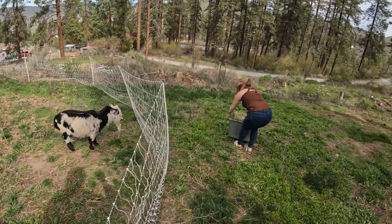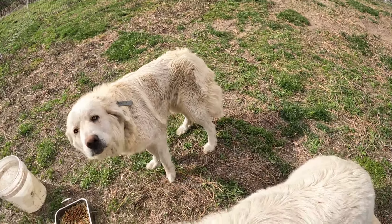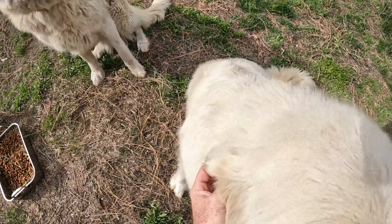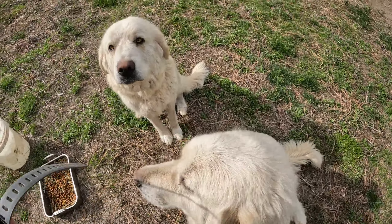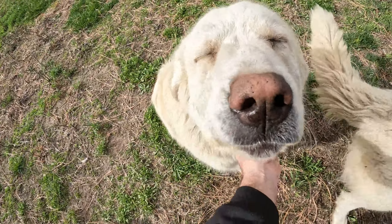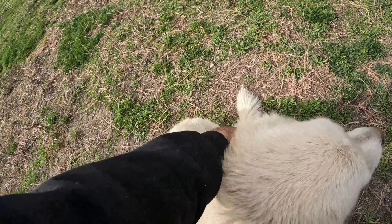I see you already got a hole dug. Give them some dog food, give the goats some hay. Hi baby cow! We're going to take these collars off, take them in, put them on the charger, and see what percentage they're at — because they were out all night.